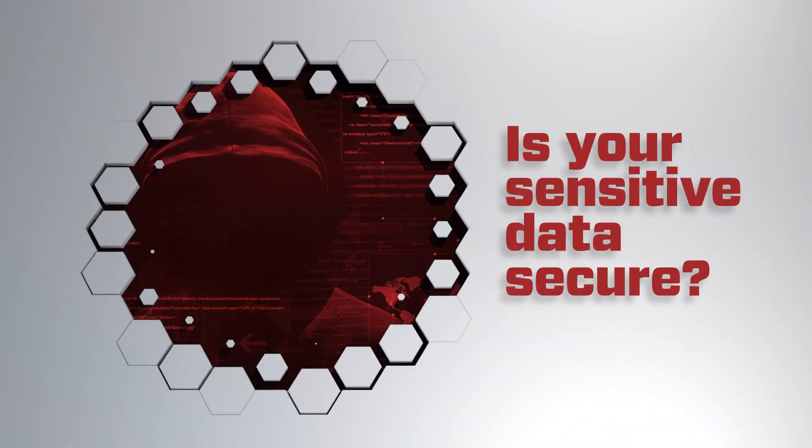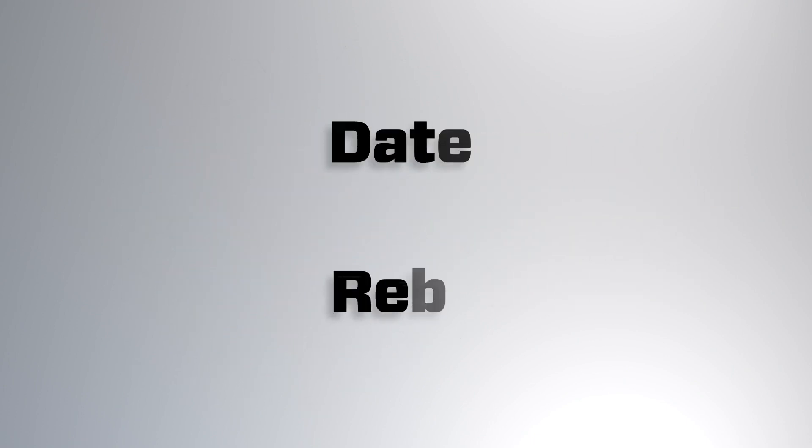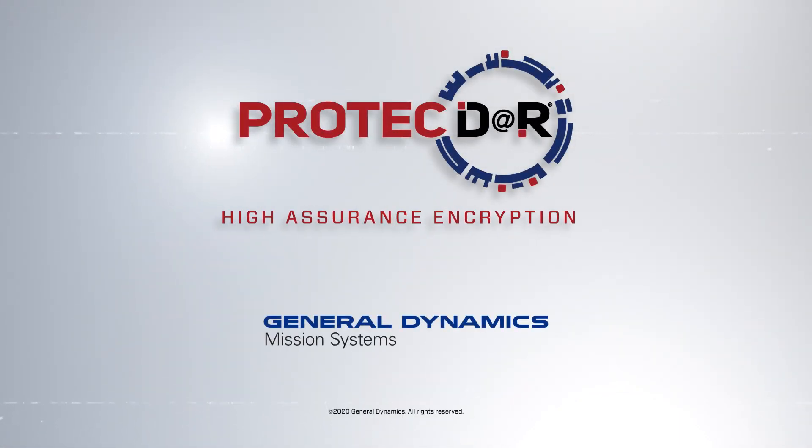Is your sensitive data secure? What would happen if it fell into the wrong hands? Data at rest is data at risk. Rely on the ProtectR family of encryption products for high-assurance protection.